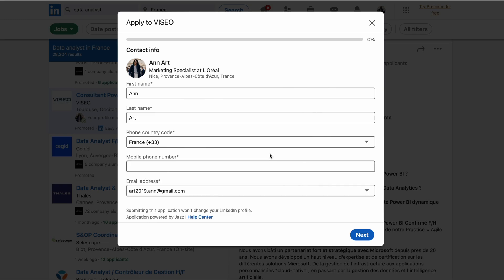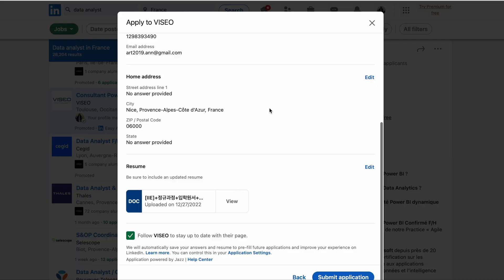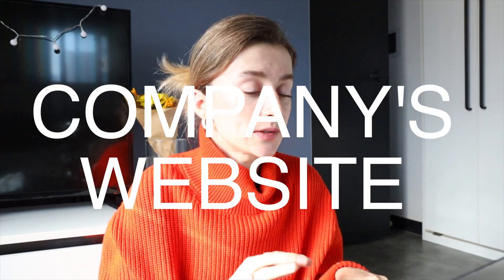When using Easy Apply, you'll have fields to fill in and you'll upload your resume — your perfect CV. After uploading, you review your application and simply submit it.